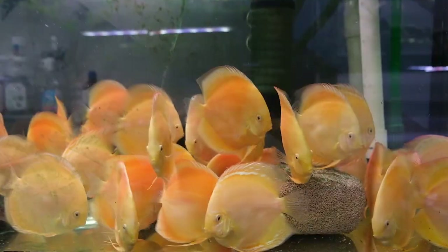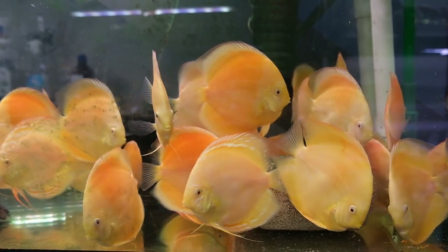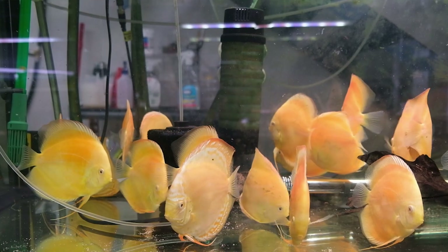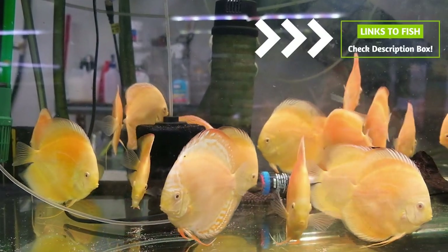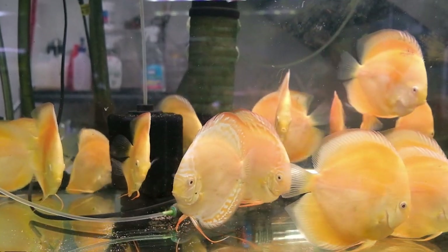Over on this side, we've got lots and lots of yellows to choose from — yellow Alencas and yellow Alensis, both available for your choices here. Good size, they're approximately four and a half inches. Very, very healthy fish, just settling in at the moment as well.